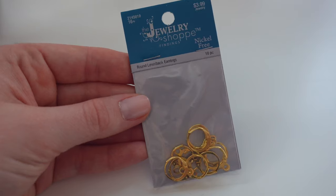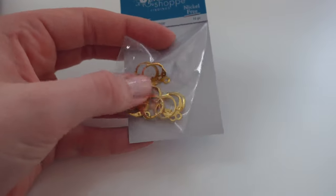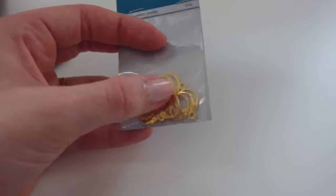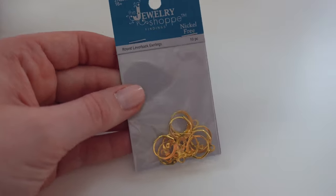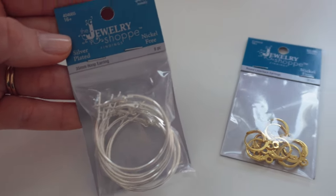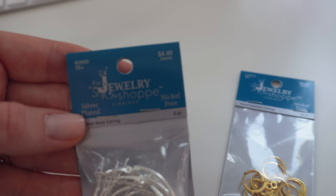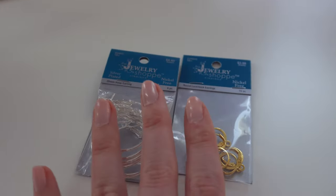I'm going to start off with these round lever back earrings. I have a pair from a small business during the pandemic — they have a little butterfly charm — but these go for $3.99, half off. There are 10 pieces so that makes five pairs. Then I also got these hoop earrings — 35 millimeter hoops, eight pieces making four pairs. Usually $4.49, got them half off. I'm so excited to dabble in earrings.